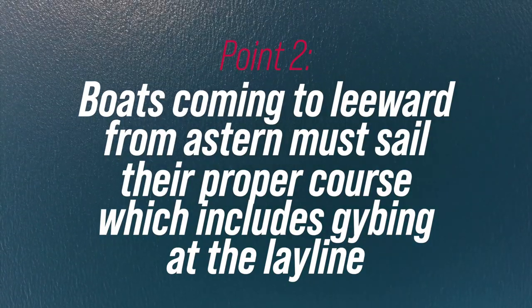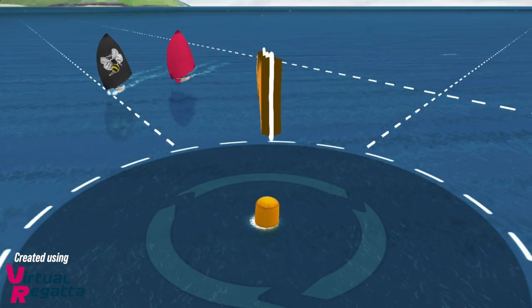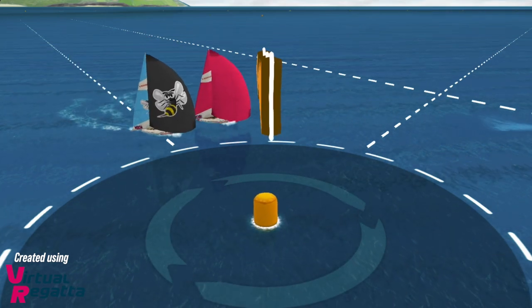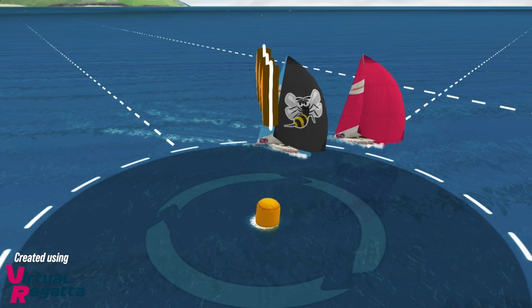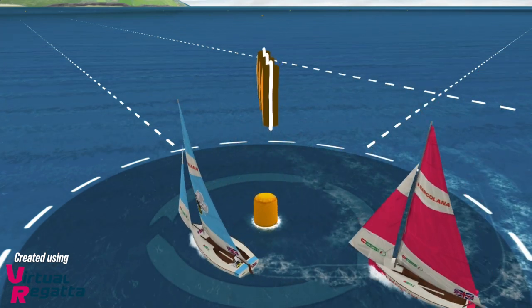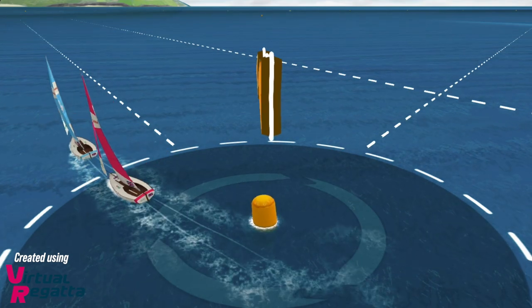Point number two: if a boat comes in from astern and is overlapped, they need to jibe when they hit the layline. This is Rule 17, and you can either tell them or you can protest them. Effectively this can be broken from quite far out from the mark, but it's an important rule if you come from astern and become overlapped.